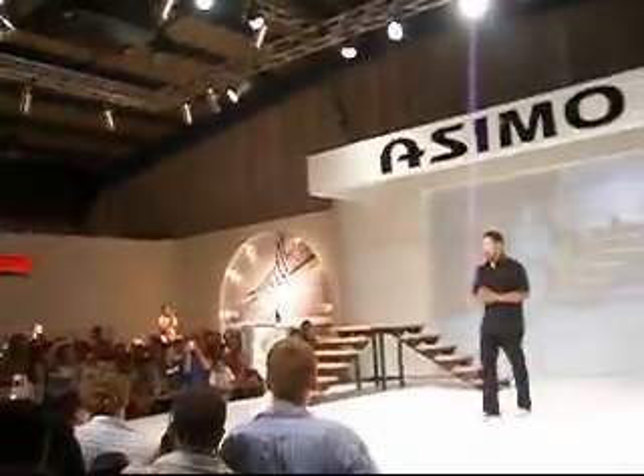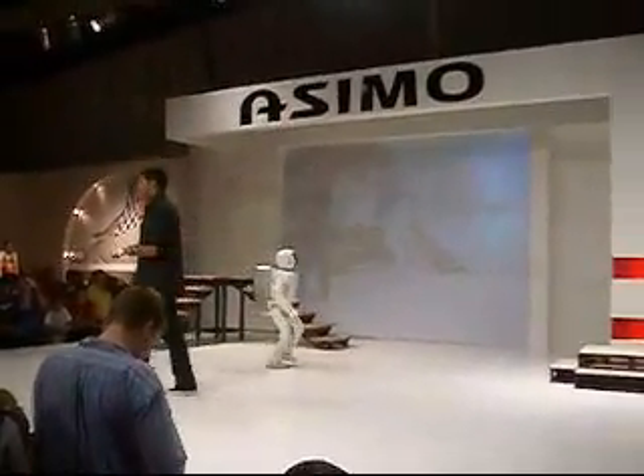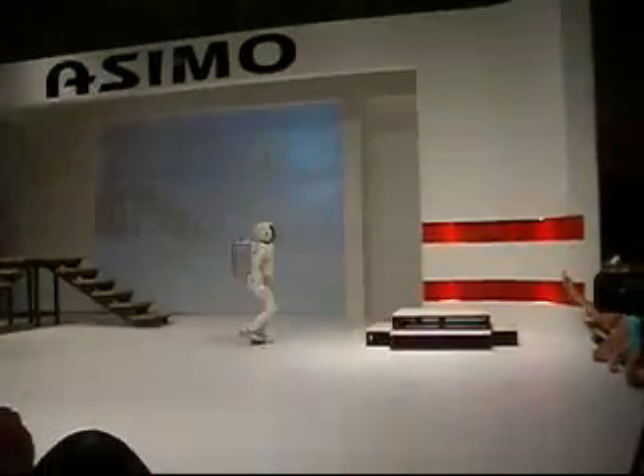Well done, let's give him a big round of applause. I think this is the point to remember right at the beginning of the show, when we saw how difficult it was for engineers at Honda to develop a robot that walks as smoothly as SML and maintains its balance.